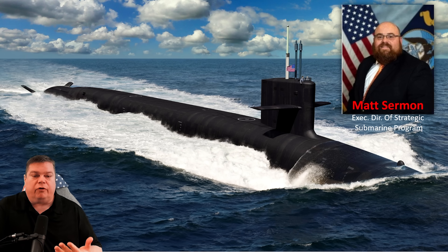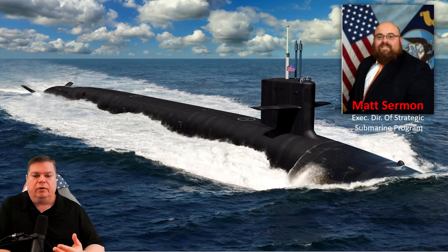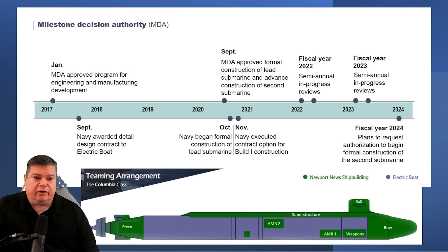The update from him — to paraphrase — is that they're working every day to pave the critical path to have the Columbia-class on patrol by 2030, specifically October 2030, as the patrol date for Hull 1. The current program is 12 to 16 months behind schedule.